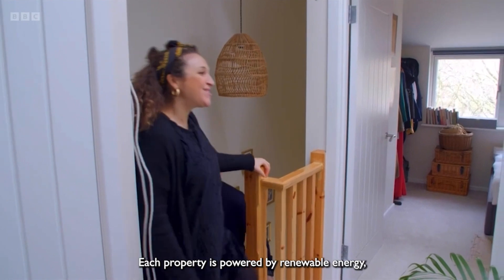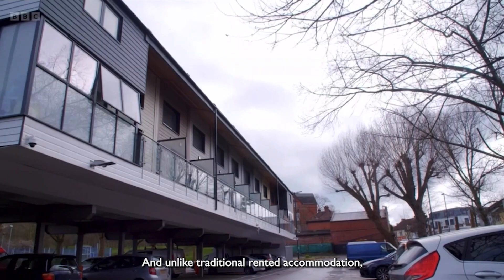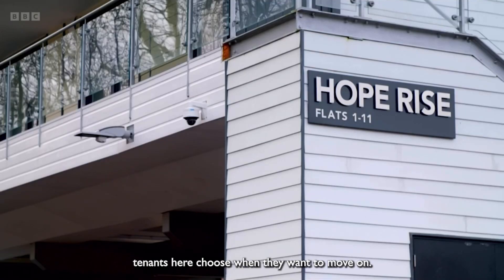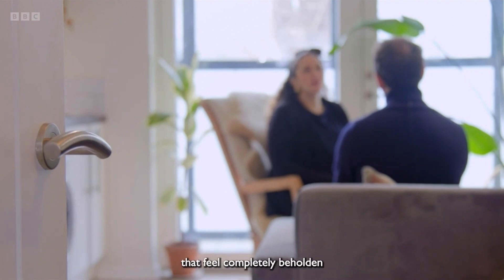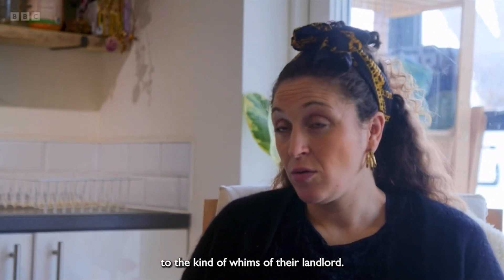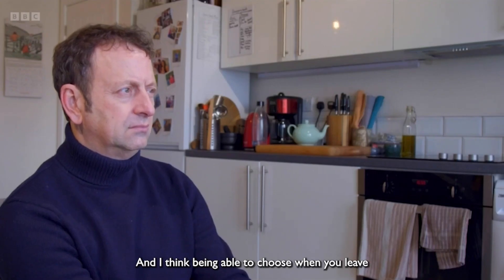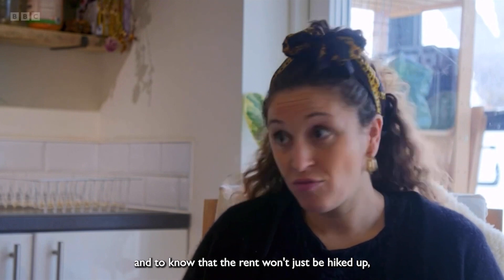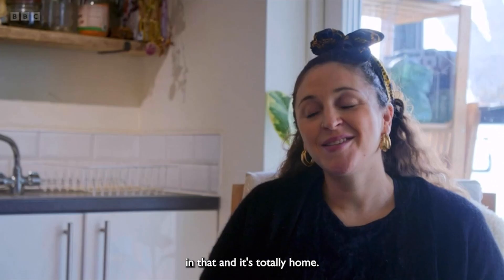Each property is powered by renewable energy keeping bills down, and unlike traditional rented accommodation tenants here choose when they want to move on. There are lots of people that feel completely beholden to the whims of their landlord, and being able to choose when you leave and knowing that the rent won't just be hiked up — there's a level of stability in that and it's totally home.